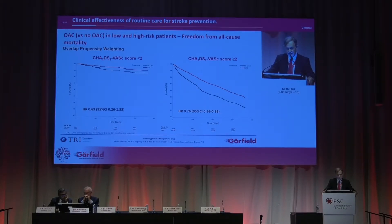This is oral anticoagulant versus no oral anticoagulant in lower or higher risk patients, and the freedom from all-cause mortality. On the left, the curves are separated, but there is only a minor trend not reaching statistical significance. On the right, for those with a higher CHADS-VASc score of two or more, the curves are well-separated and highly significant. This is consistent with what we know from the data, but raises a little alarm bell about the lower risk population.